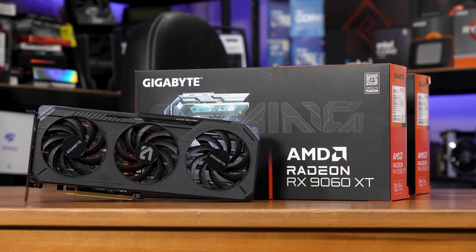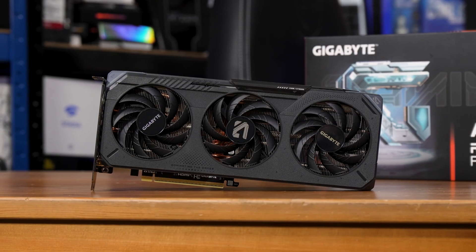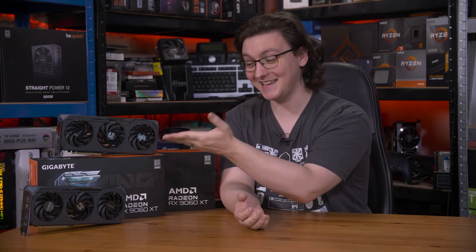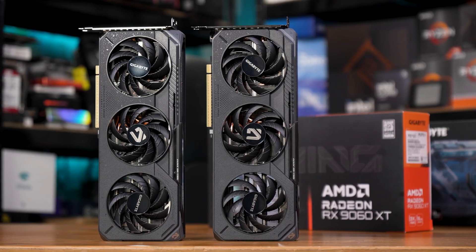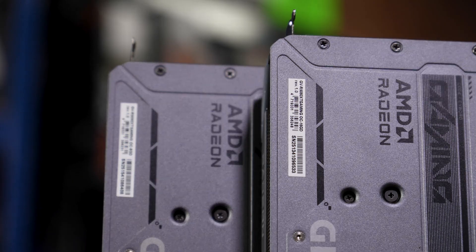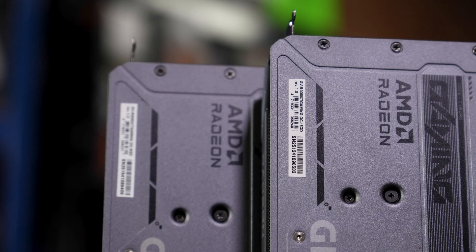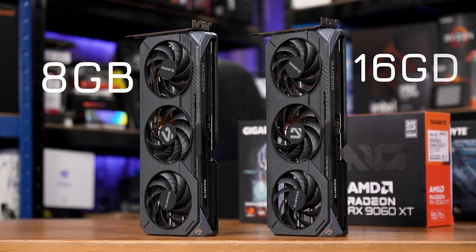Here is the AMD RX 9060 XT — and this is also the RX 9060 XT. In this video, I want to answer the most important question: which is better, the 9060 XT or the 9060 XT? We are comparing these two cards, and besides the little sticker on the back, you would really struggle to know they were in any way different. The single difference between these cards is that one has eight gigabytes of VRAM and this one has 16.